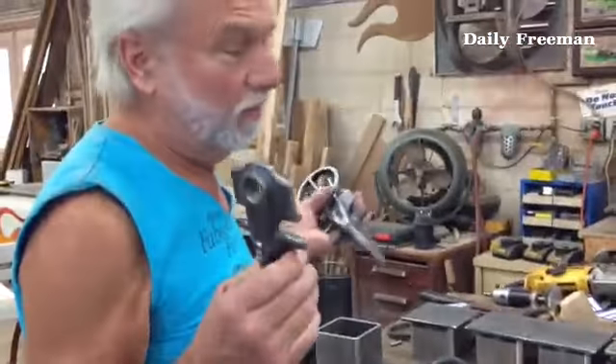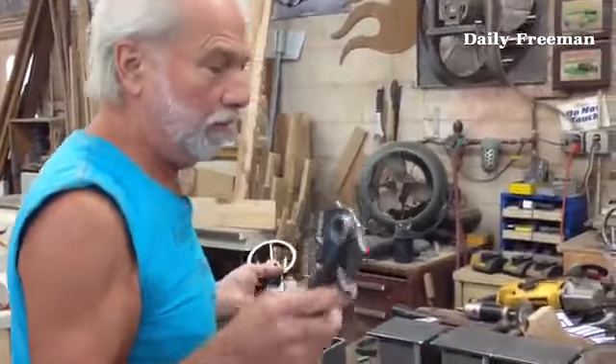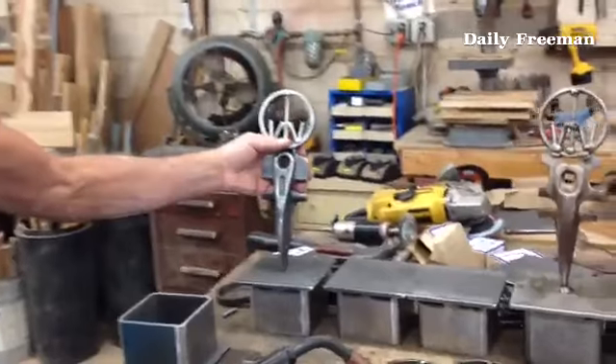Made in America — everything is made right here in America. This is an International Harvester farm equipment part, and then we weld this to the stands.